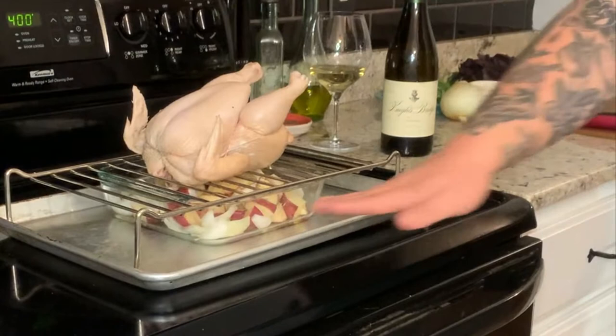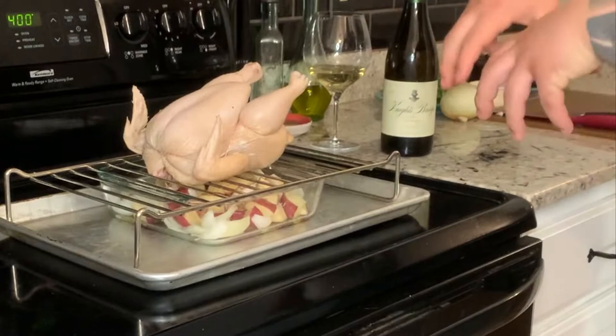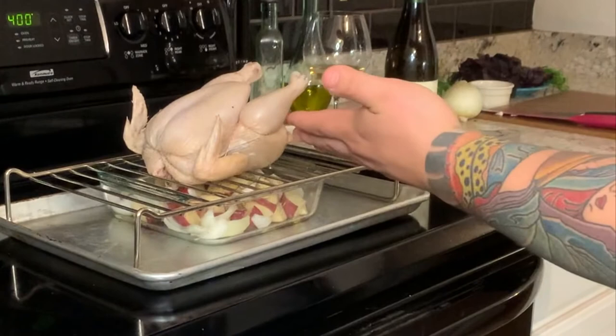All right, the bird's ready to go. We've got it with onions, a little bit of potato, just salt, pepper, and a little bit of olive oil. The chicken drippings are going to fall on that, and all that fatty goodness is going to make everything caramelize and come together in a really pretty way. Got the oven heated to about 400 degrees — it's going to take roughly an hour. Let's go ahead and get this bird in the oven.